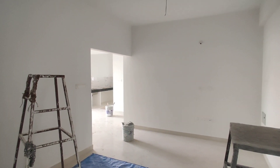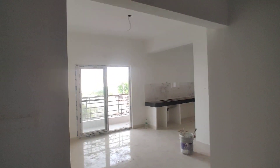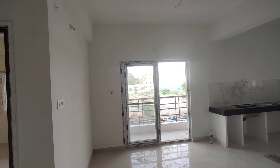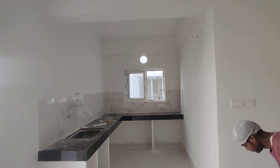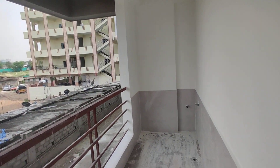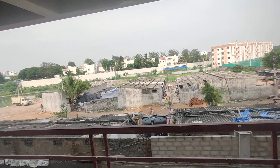This is the 2BHK hall. Now we are moving into the dining area. This will be the dining area, with kitchen. And here it will be the wash area. And here it will be the balcony.